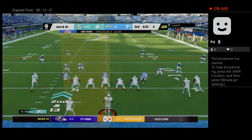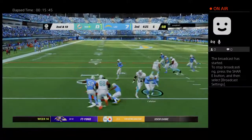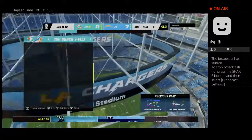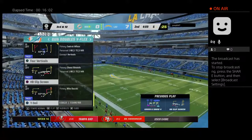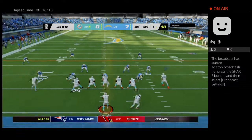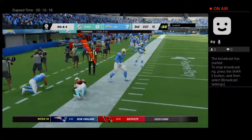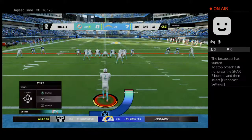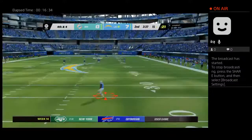A three-yard loss to start the drive. On second and 13, Bridgewater throws a screen to Edmonds — only a yard, sniffed out well defensively, and it brings up third. As a defense, you're more balanced in zone coverage, keeping your eyes on the quarterback. Bridgewater chased out left, goes out of bounds at the 15 — eight yards on the scramble and now fourth down. He didn't like what he saw downfield and took off, but it didn't pay off.